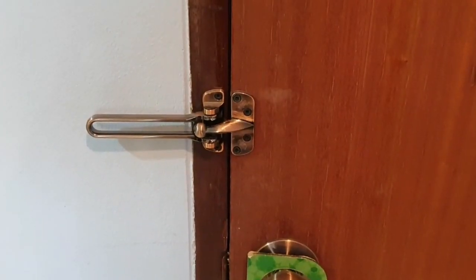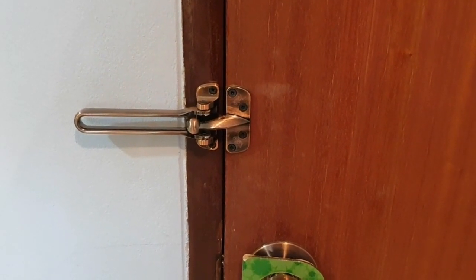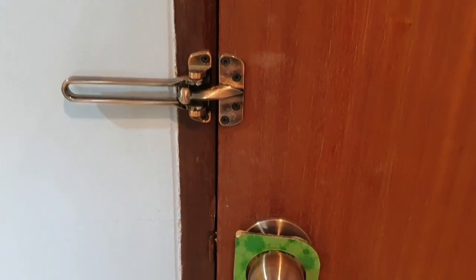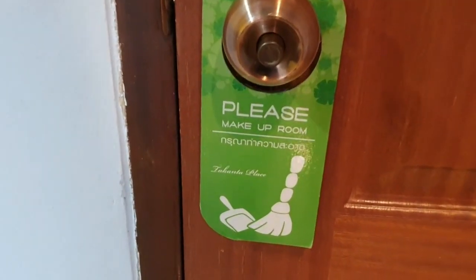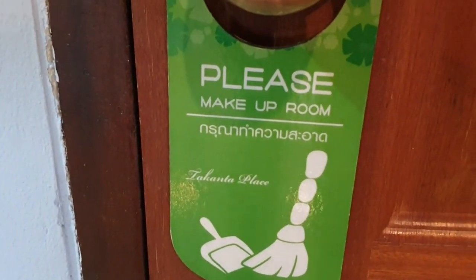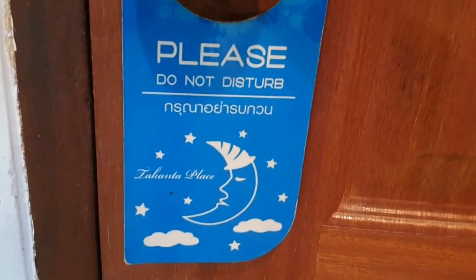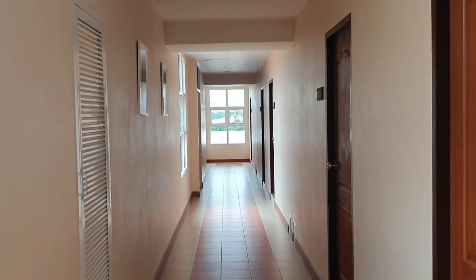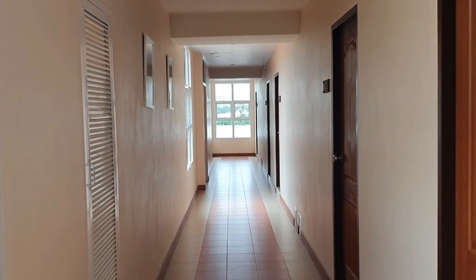You've got the security latch on the door — always a fan of that, just that extra layer of security — plus a push-button lock as well. You can give instructions for when you're ready for your room to be made up and when you'd rather not be disturbed. Nice wide hallways, which is always a good thing.